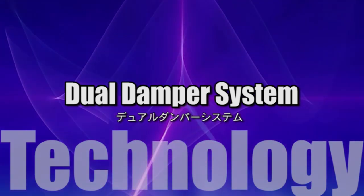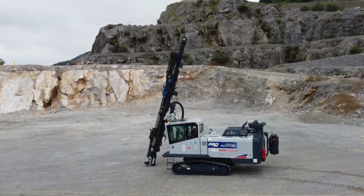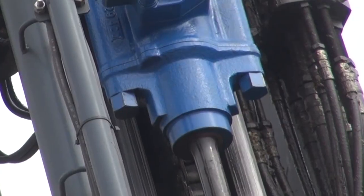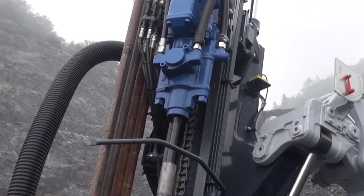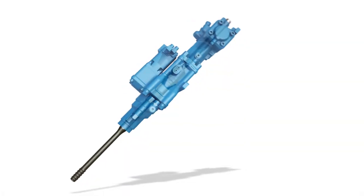Dual Damper System. To increase drilling speed, FRD developed the Dual Damper System — the DDS — that is the first in the industry. The DDS is a combination of quick feed and a shock-absorbing system. The system contains a quick-acting pushing piston and a large-capacity reactive damping piston.